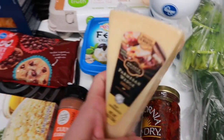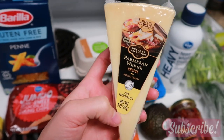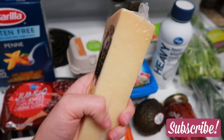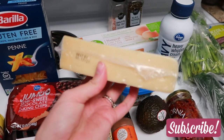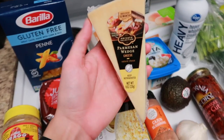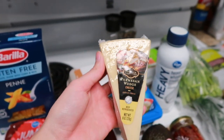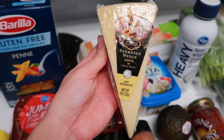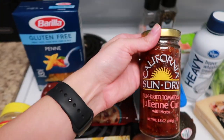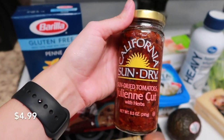Next, I got another wedge of Parmesan cheese. I have a micro planer, and I've been loving getting real cheese — you know, the block of cheese instead of buying it pre-shredded or pre-chopped. So I got this thing of Parmesan also for some of the meals for this week, and this was $4.99. I also needed some sun-dried tomatoes, so this jar of sun-dried tomatoes was $4.99.